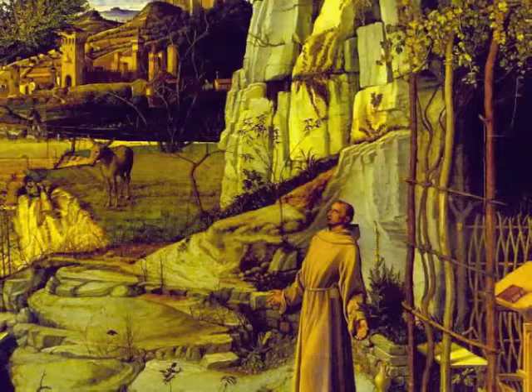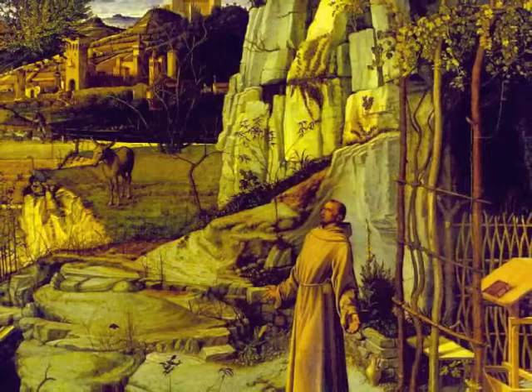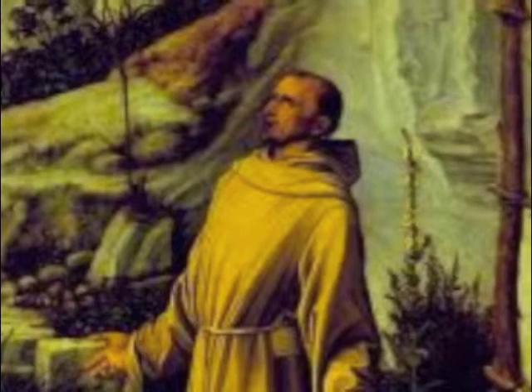Bellini definitely mixes art with spirituality. As you can see in the painting, there are some images of the Passion of Christ, such as the skull of the crown of thorns, the Bible, grapevines, and a donkey. You can also see a sense of spirituality in St. Francis. His posture is in a stance like he is caught in a moment with God.